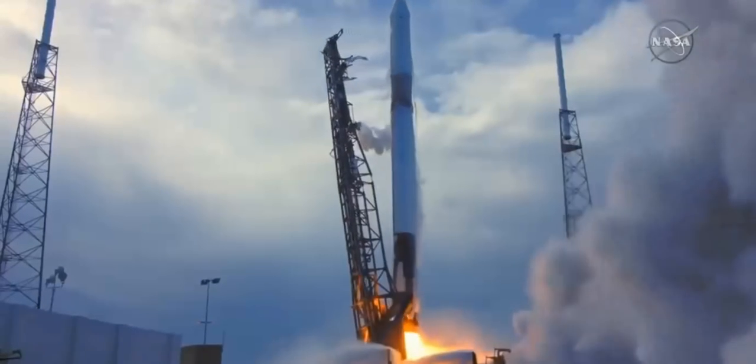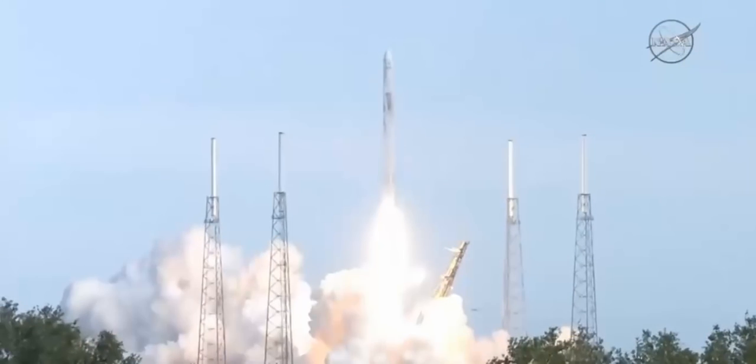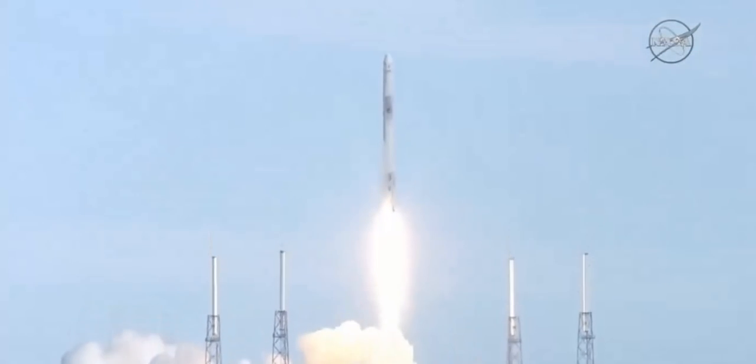And the liftoff of the Falcon 9 rocket and the Dragon spacecraft, packed with science and supplies for the International Space Station, humanity's home in low Earth orbit. And the Falcon 9 has cleared the tower.